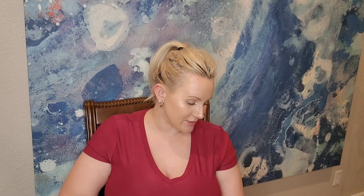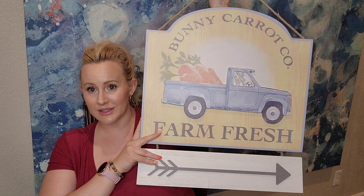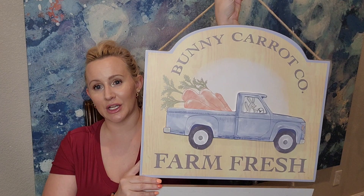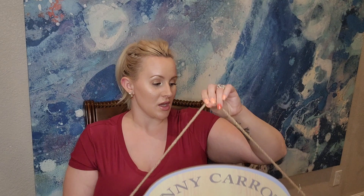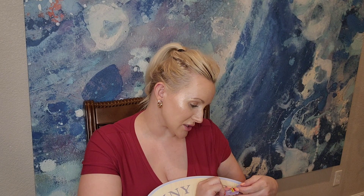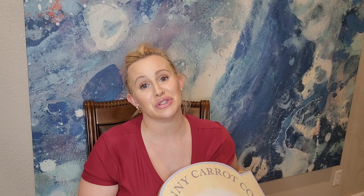I'm not going to go in any particular order since everything's in bags. I've had this stuff for about a week and a half to two weeks and just haven't gotten around to filming. Here's the first item — this sign is very nice. It's a heavy-duty wooden sign; the arrow at the bottom moves. It says 'Bunny Carrot Co. Fresh Farm.' I love little truck designs. It has yarn at the top. Original price $39.99, only $11.99, going into storage until next season.